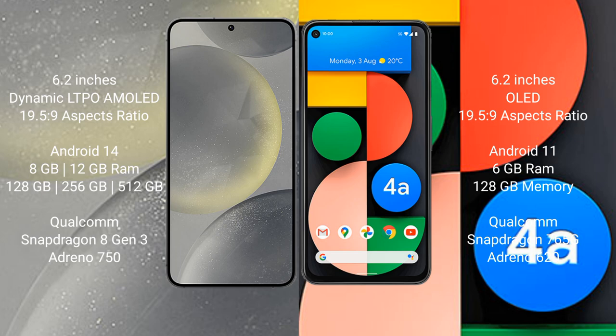Samsung Galaxy S24 runs on the Android 14 operating system. Google Pixel 4a runs on the Android 11 operating system.